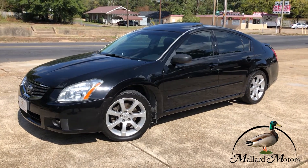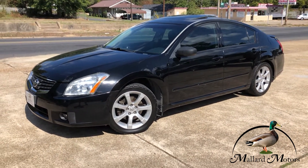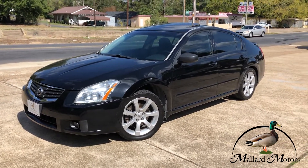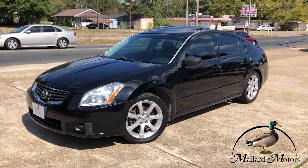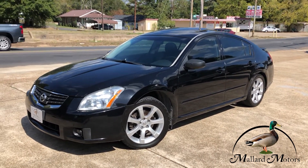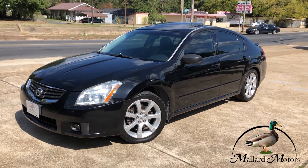What's up everybody? Clay at Mallard Motors. Going to show you some details on one of the cars that we just got in on the lot. Before I get started, don't forget that you can earn yourself $200 in cash through our referral program. At the end of the video, I'll tell you a little bit more about how that works.